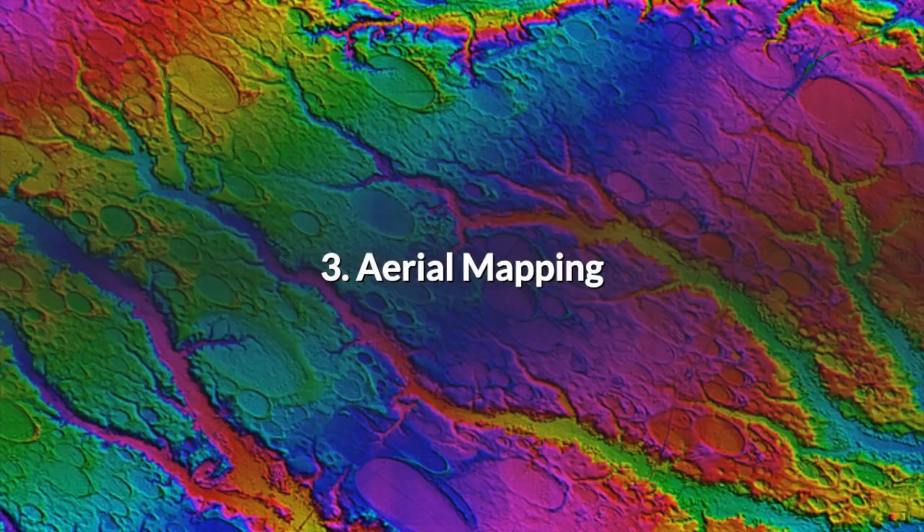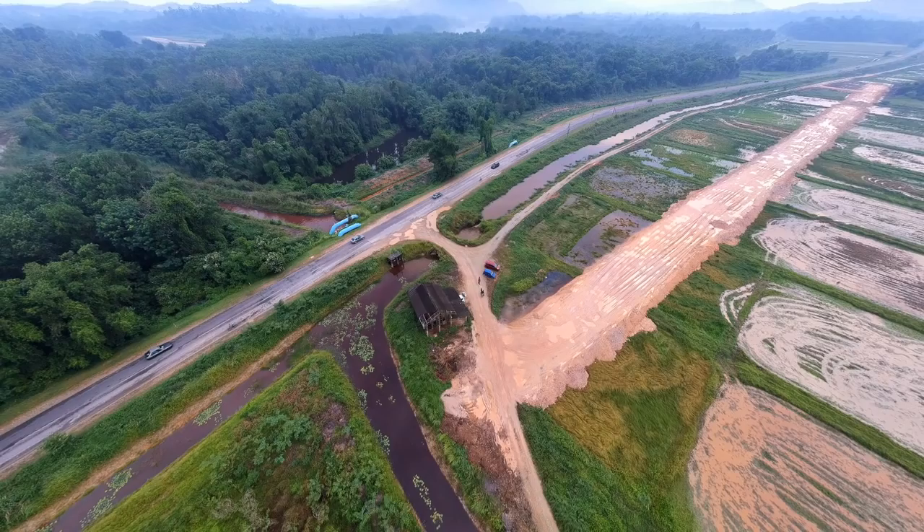3. Aerial Mapping. There was a time when Google Earth and Maps was the state of the art, but there is so much more to do with mapping the planet's surface. Drones designed and equipped for mapping and programmed to fly in grid patterns are slowly building up a very detailed picture of our home planet.